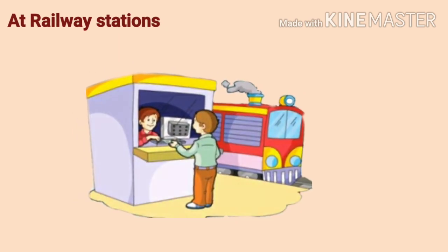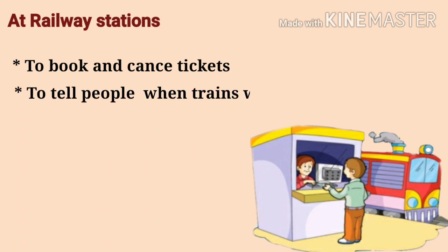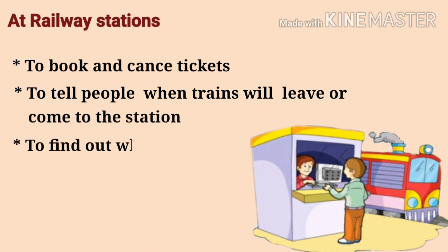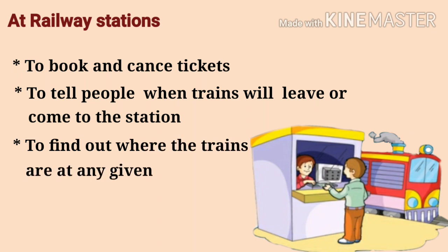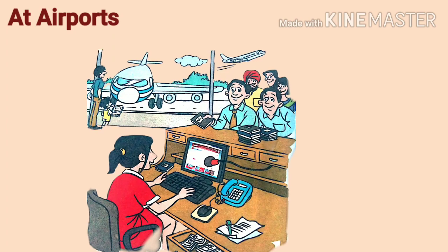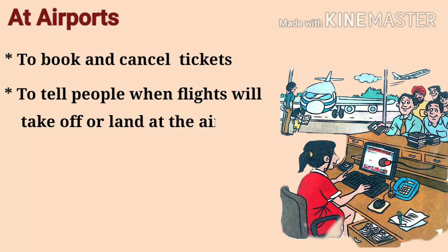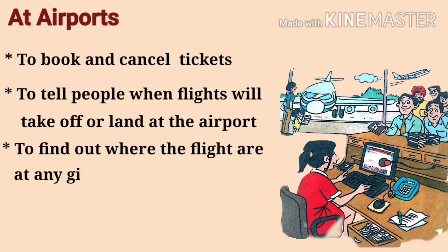At railway station: we use computers to book and cancel tickets. At airport: we use computers to book and cancel tickets, to tell people when a flight will take off or land, and to find out where the flights are at any given time.